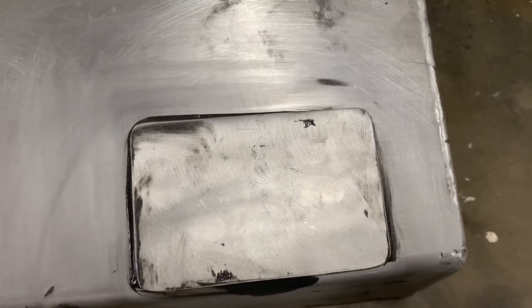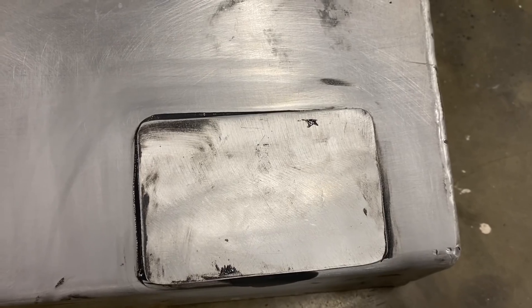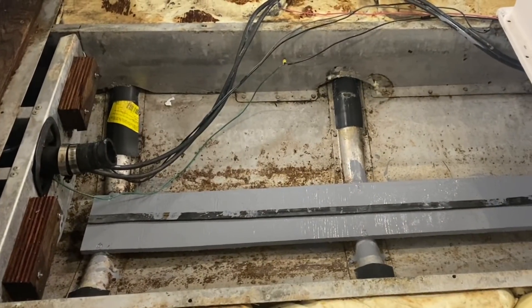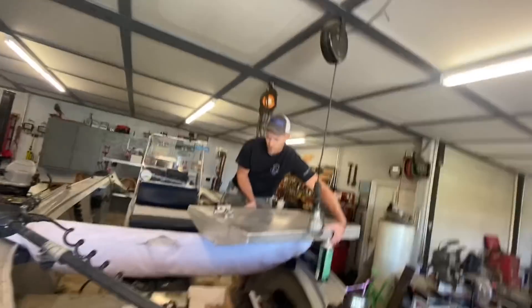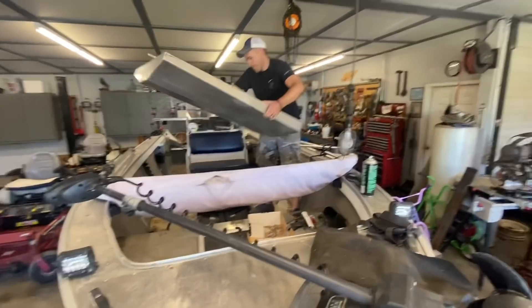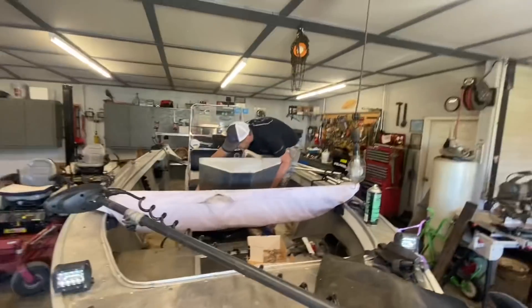The only reason I put the plate on there is to protect the repair from ever coming in contact with the bottom of the boat, since contact could possibly crack it over time. Before I put the tank back in the boat, I took a piece of rubber and attached it to each one of the ribs to try to keep the tank from sliding back and forth and potentially causing another leak down the road.